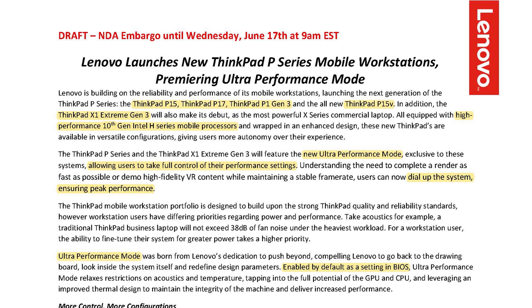All these machines are going to have a high-performance 10th generation processor. They are fully equipped with the new ultra performance mode, which allows the user to take full control of their performance settings by dialing up or down their system to ensure peak performance. The ultra performance mode is going to be set as a default within BIOS.